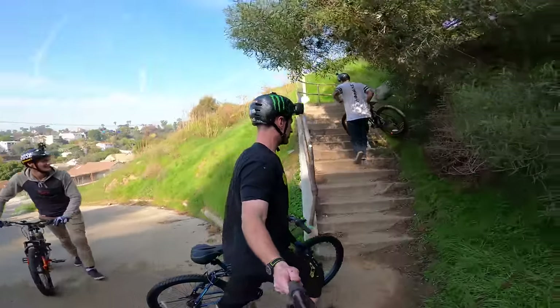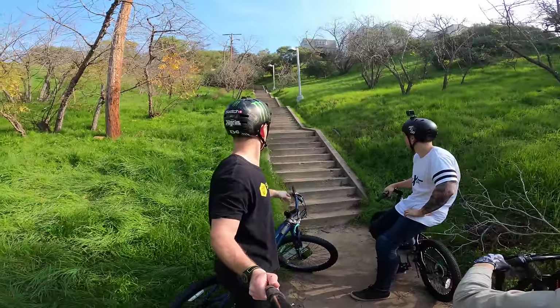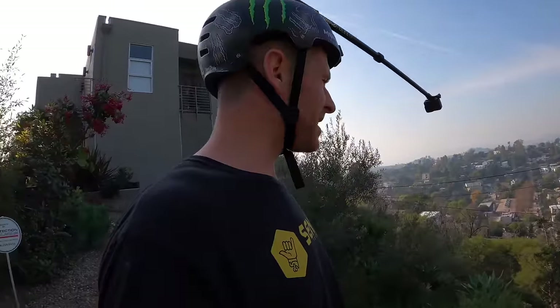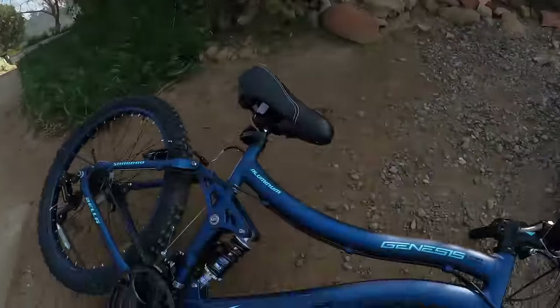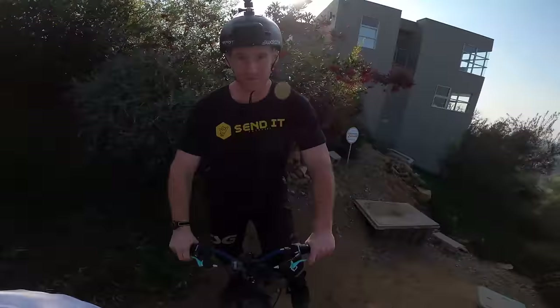We're now going to make our way to the top of this mountain of stairs and send it. Endless stairs coming up — that's just half the way. We've made it to the top of the stair set of doom; it goes down, down, down, down. Anyway, enough talking about it — let's drop in on the Genesis 24 Bella Vista, ready to send it straight into the vlog.